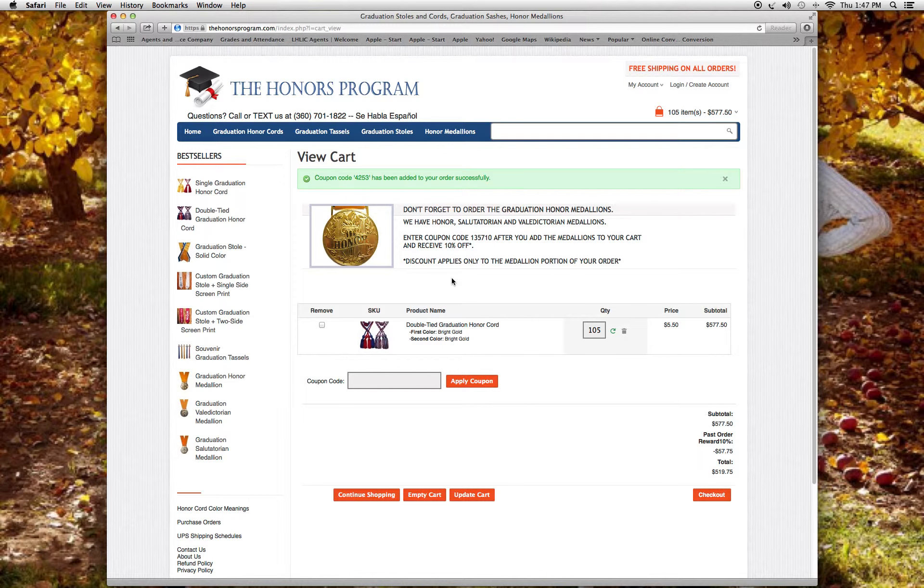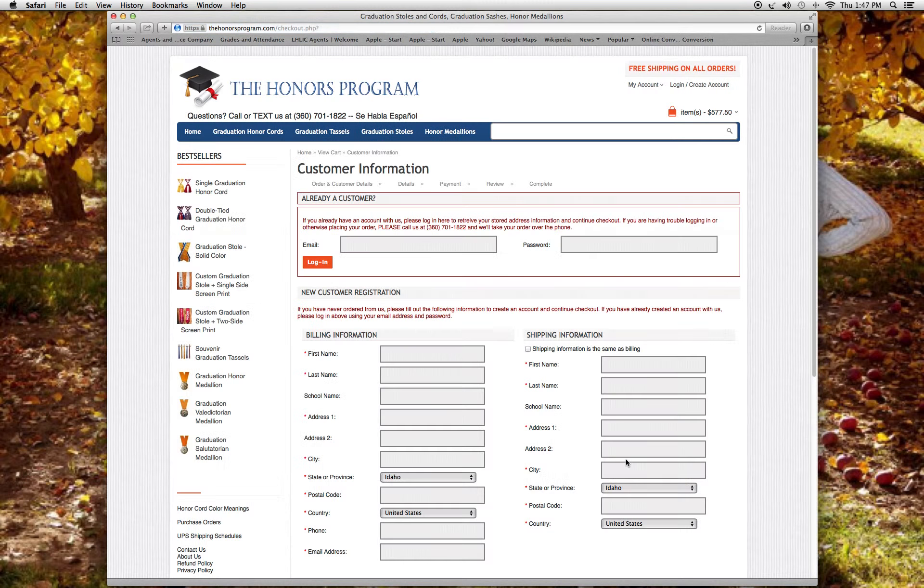At this point you can add some of our honor medallions, valedictorian, and salutatorian medallions. Then we check out. If you're already a customer, you can put your email address and password. If you're a new customer, simply fill out the billing and shipping info. For me, I'm a returning customer, so I'll type in my info so you can get an idea of how this works.